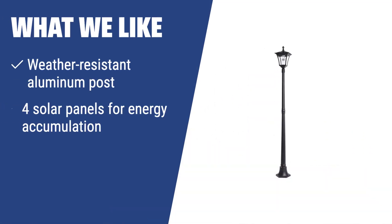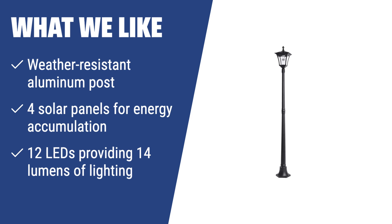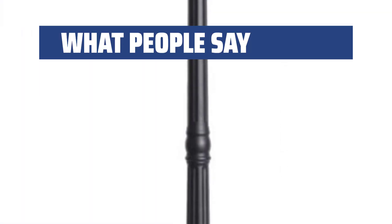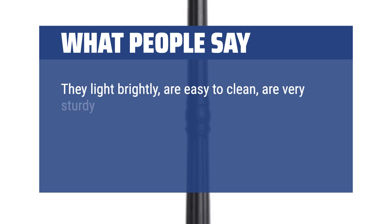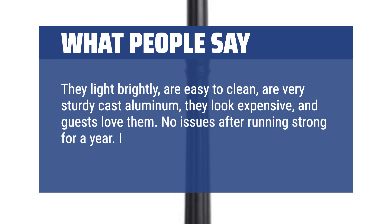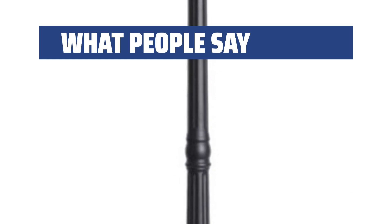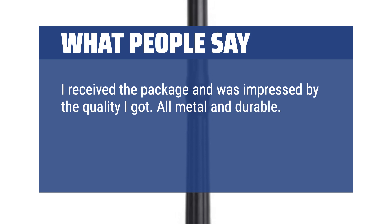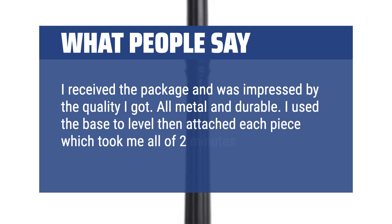What we like: Illuminate your grounds all night with the Paradise lamp post. If you want a sustainable, weather-resistant option with automatic dusk activation, this is for you. What people say: They light brightly, are easy to clean, are very sturdy cast aluminum, they look expensive, and guests love them. No issues after running strong for a year. I received the package and was impressed by the quality — all metal and durable. I used the base to level, then attached each piece, which took me all of two minutes to do.